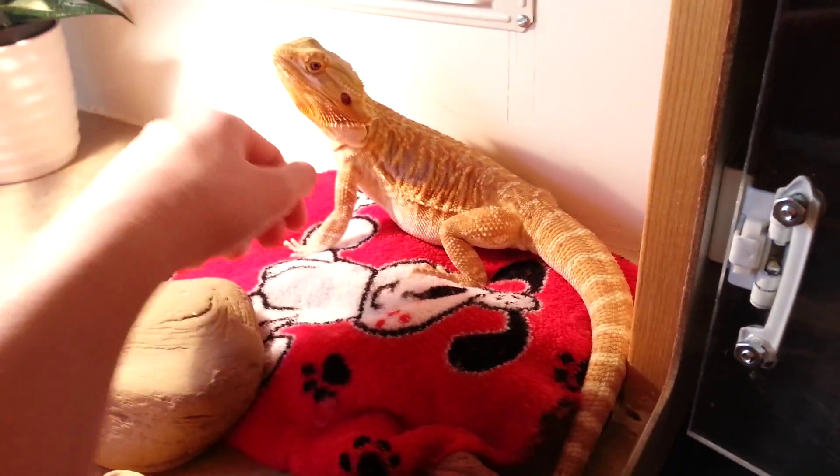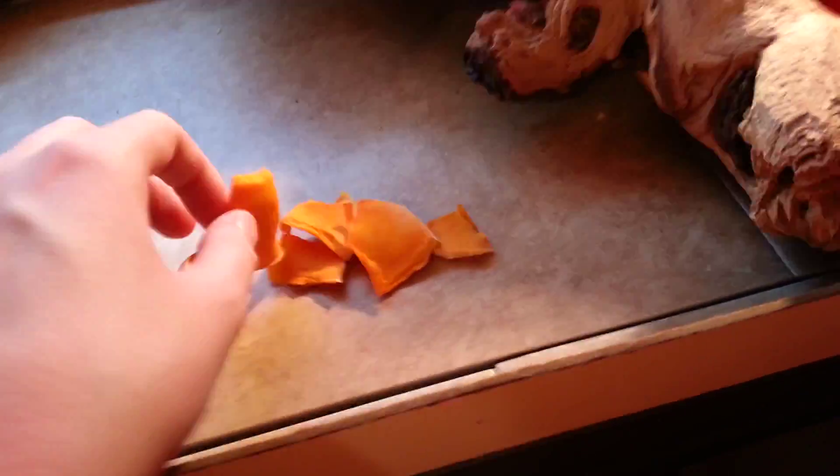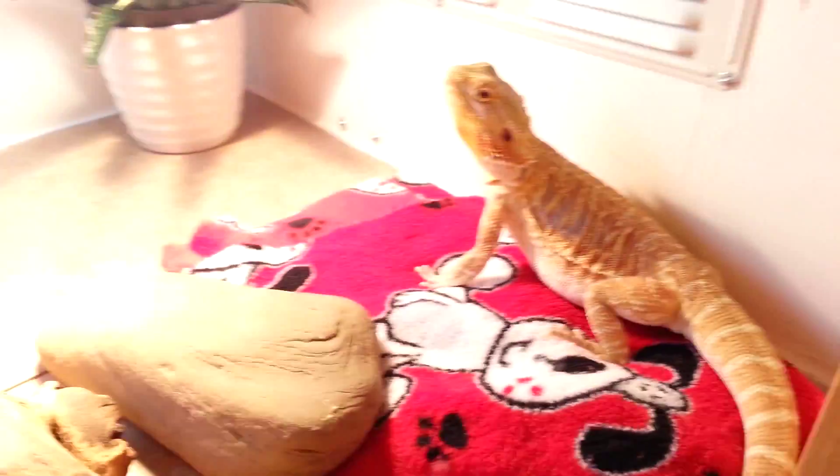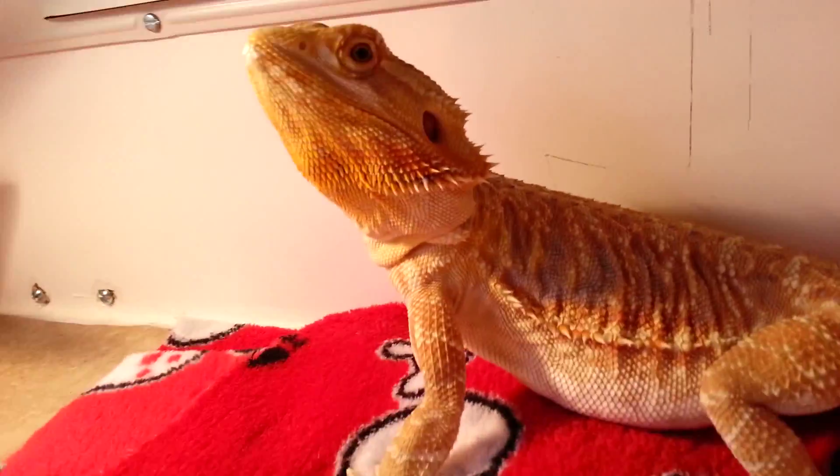Some stuff I grew in our garden. I have the leftover pieces here. I'm going to rehydrate them so I'm going to use them. He's looking good.